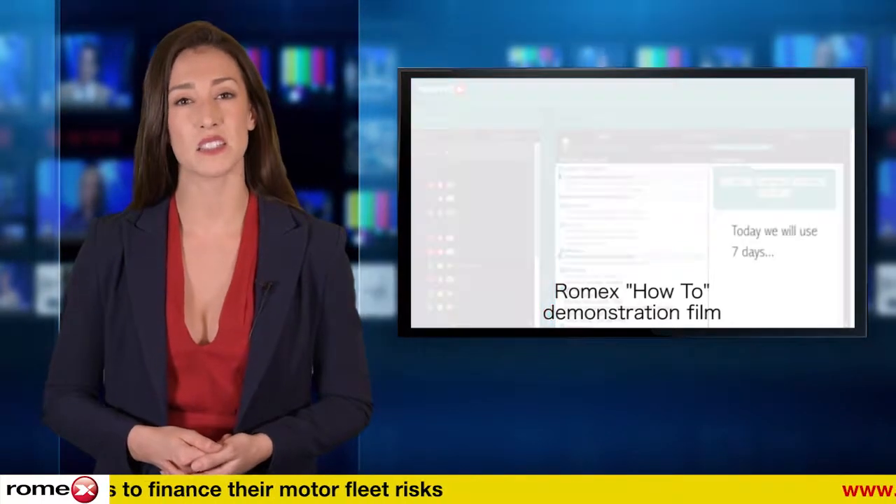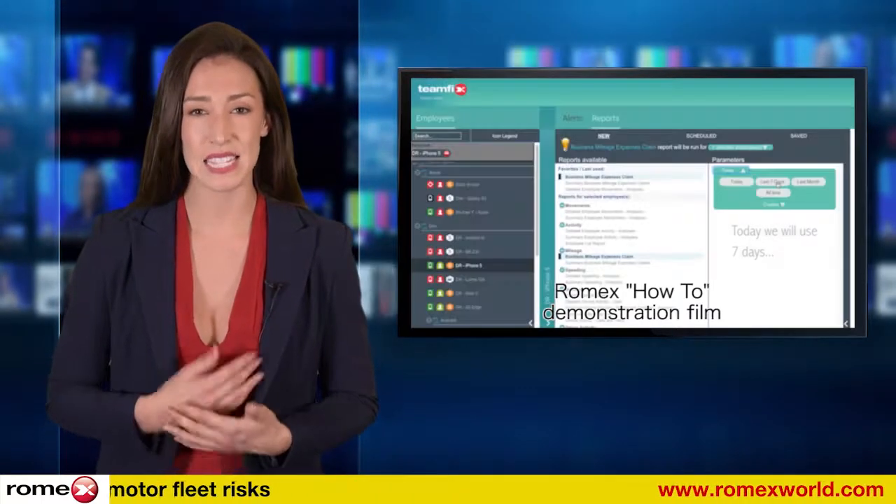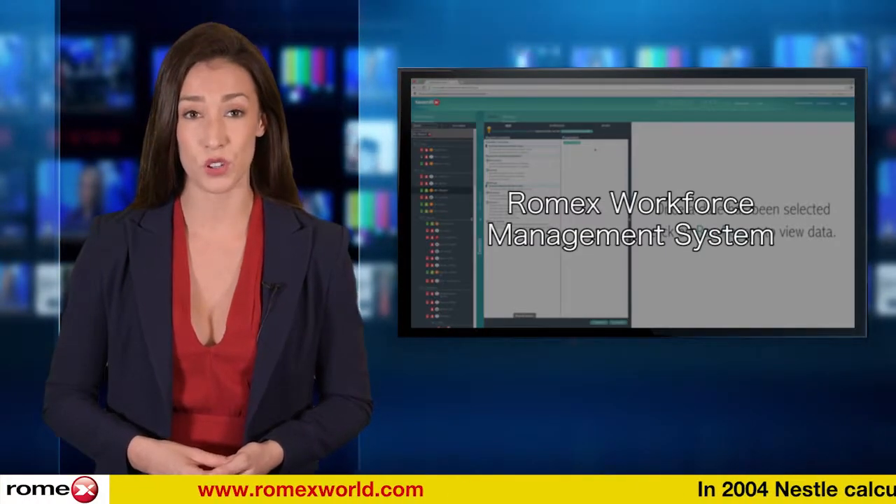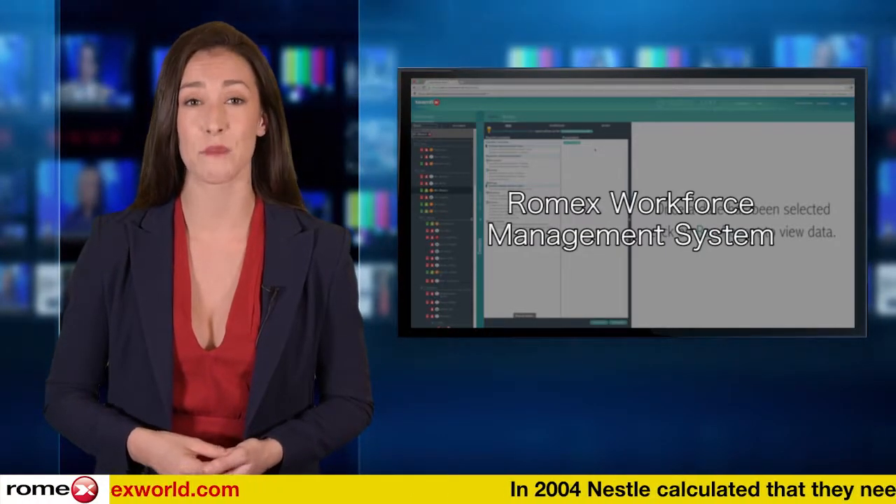But with HMRC's tougher stance on over-claiming, it's now essential for companies to make sure accurate records are kept. The Romex workforce management system produces accurate mileage validation.